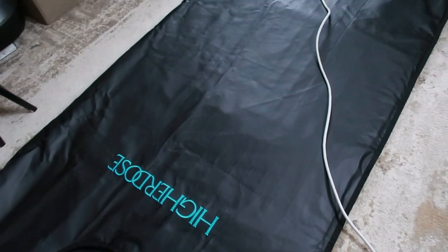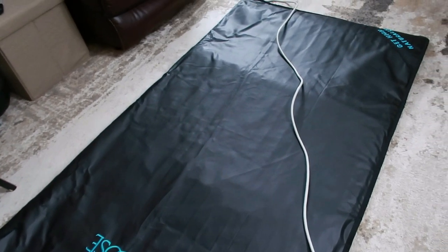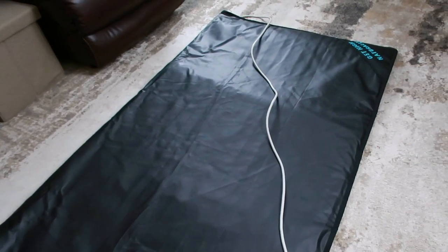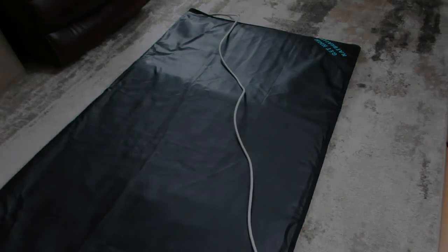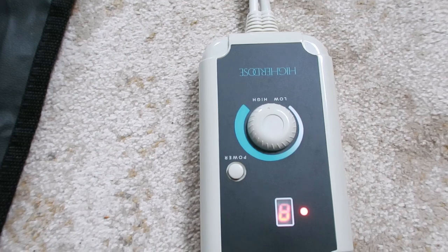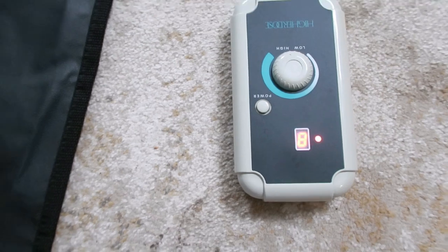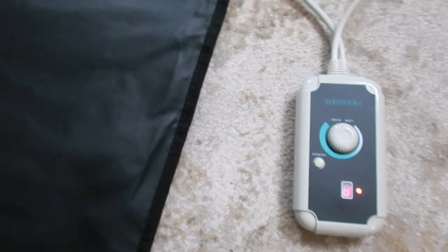Whether you're aiming to shed extra calories or simply want to indulge in some self-care, this blanket has got you covered. It comes with eight adjustable temperature settings and a handy white handheld controller, so you can customize your heat experience with ease.